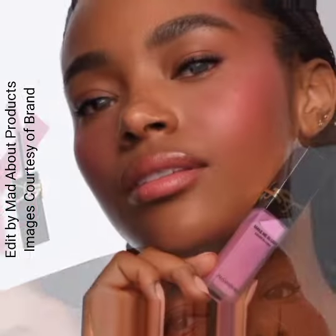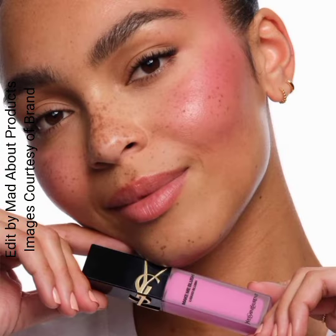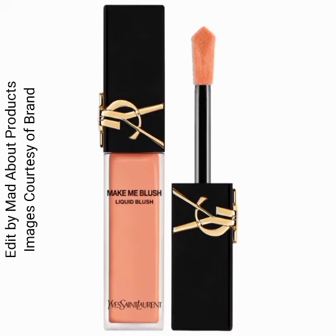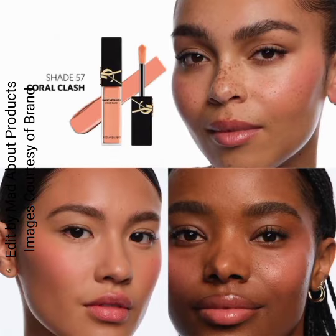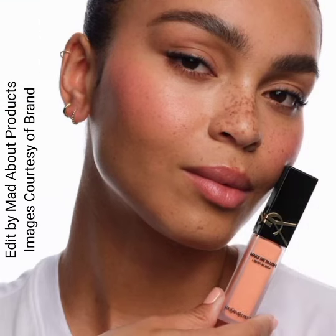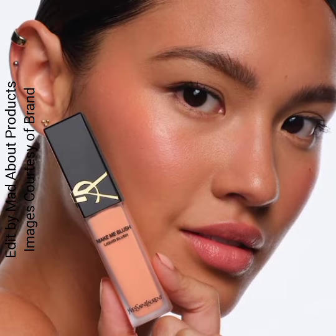The shades are: Shade 57 is Coral Clash, which is a light peachy coral, and Shade 69 is Lavender Lust, which is a soft lavender.